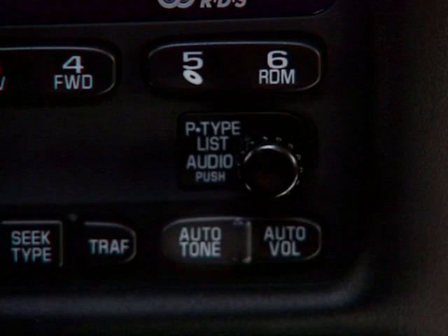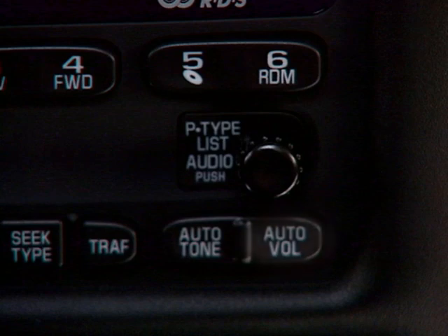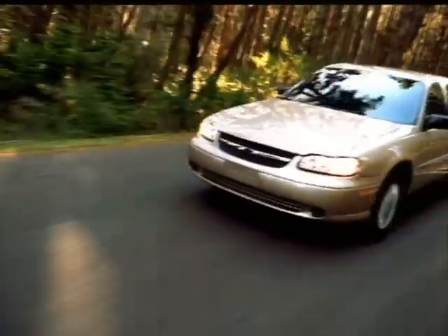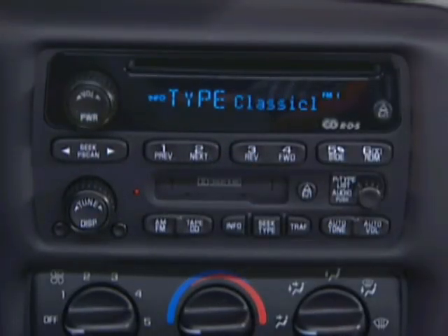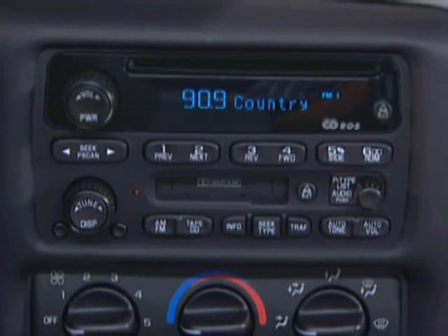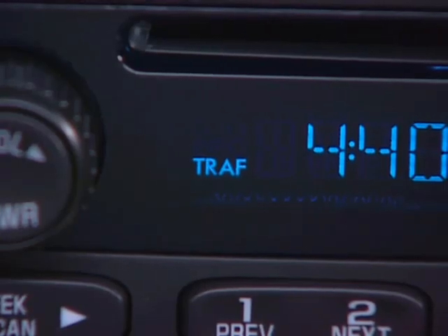Automatic tone control lets you select the optimum preset bass, mid-range, and treble equalization patterns. Speed-compensated volume adjusts the volume based on the speed of the vehicle. The radio data system, or RDS, is an advanced technology that allows you to find stations by music type or program type. RDS then automatically locates the signal carrying the broadcast type you requested. RDS features are only available on stations which broadcast RDS information. This system may also be programmed to interrupt your cassette or CD play to alert you with important traffic bulletins or emergency weather reports.